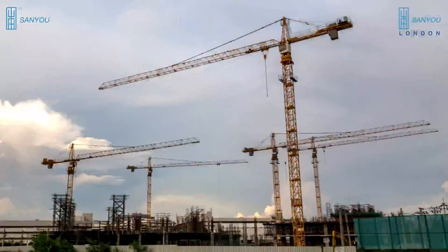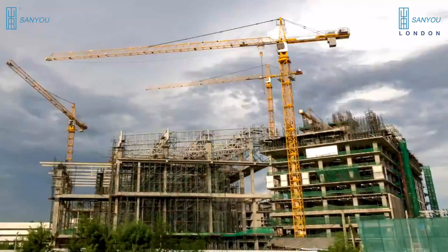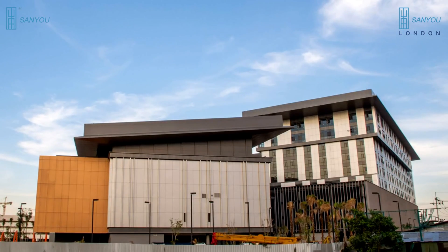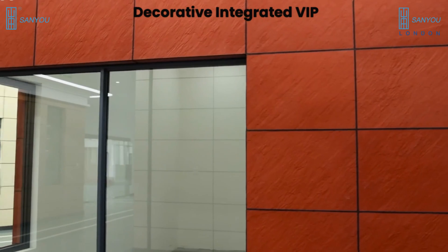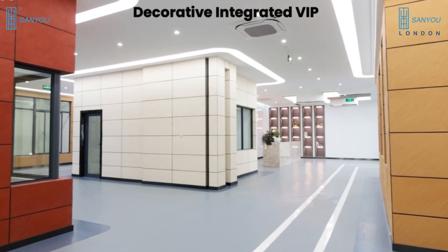The installation of VIP can be for cavity wall insulation, internal and/or external wall insulation, or loft and roof insulation. The limitation with VIP itself is that it is sensitive and requires extra layers of boards or panels to protect the VIP core. That is why we already have a complete package to tackle that limitation, which is the Decorative Integrated VIP. You can check out its details on sanyulondon.com.